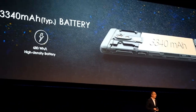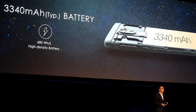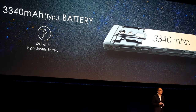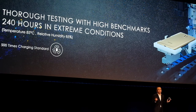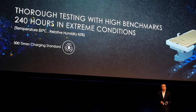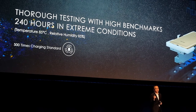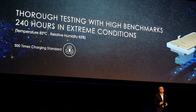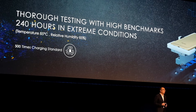In the Honor 6X we used a battery of 3340 mAh. We are very serious about battery development — typically we use five to six months to introduce a new battery model. Internally, we emphasize battery safety as very, very important.